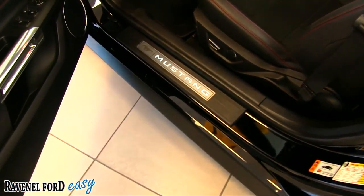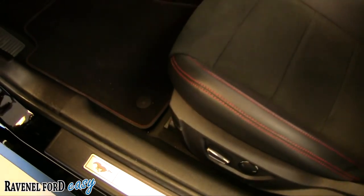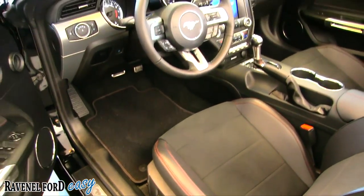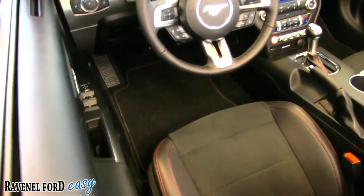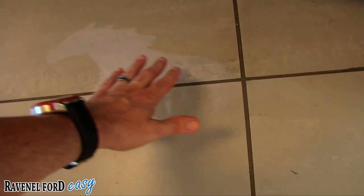One thing I was checking out is the hologram on the floor. When you open the door it's kind of like a puddle lamp at night time. I was originally like, 'oh, the Mustang logo on the kick panel lights up,' but no - it's the hologram projected on the ground.